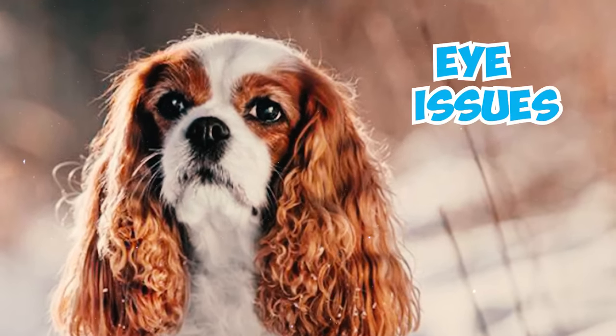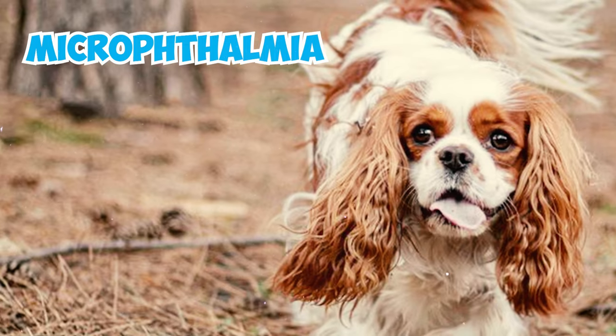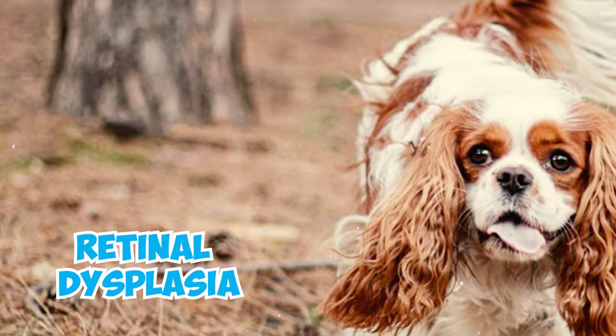Number thirty: a 1999 study found that around 30 percent of evaluated Cavalier King Charles Spaniels had eye issues, including hereditary cataracts, corneal dystrophy, distichiasis, entropion, microphthalmia, progressive retinal atrophy, and retinal dysplasia.